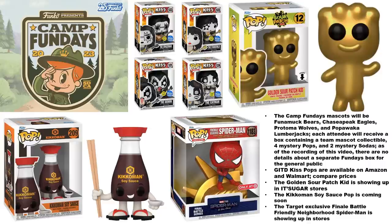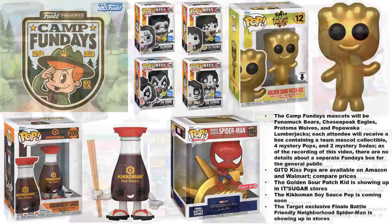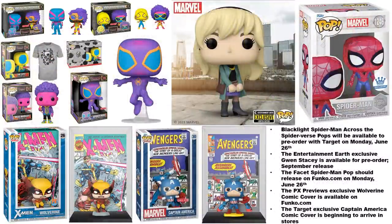The golden Sour Patch Kid is showing up in its sugar stores — I still haven't seen it listed on their website yet, but you can track it down if you have one of those stores in your area. Here's a better look at the Kikkoman Soy Sauce pop. The Target exclusive Finale Battle Friendly Neighborhood Spider-Man is starting to show up in stores and should be pretty easy to get.